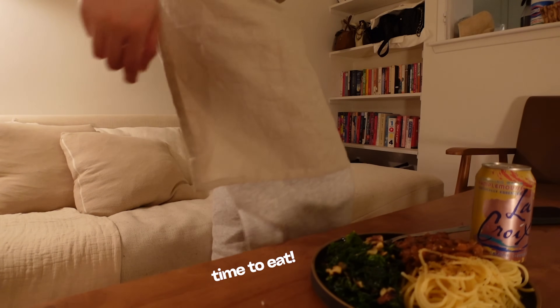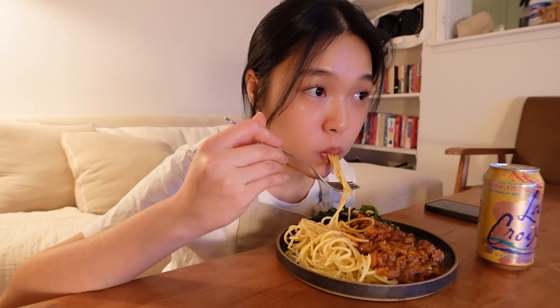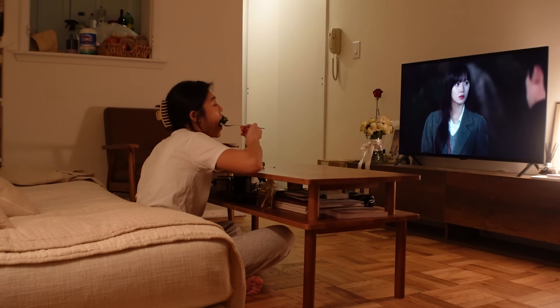Dinner time is when I get to relax and really let go, so I'm enjoying my food while watching a show on Netflix. I'm currently watching a Korean drama called The Interest of Love — a friend recommended it. Not gonna lie, it's been a little dry and slow, but I'm at episode 10 and it's starting to pick up, so I hope it just gets better and better.